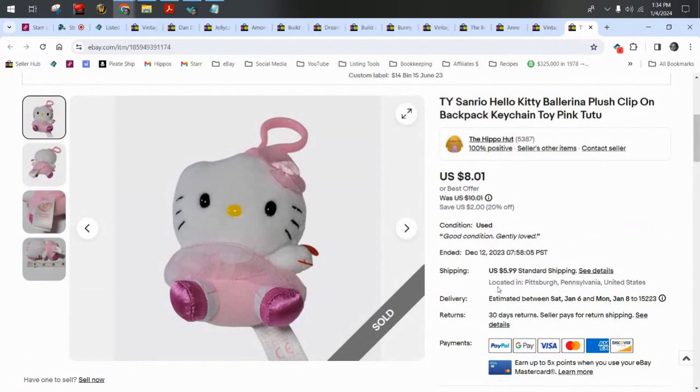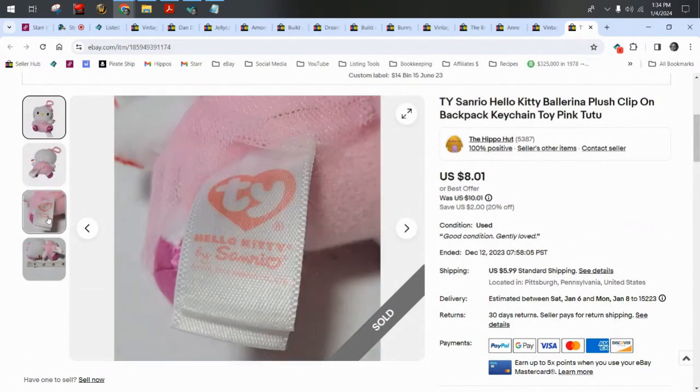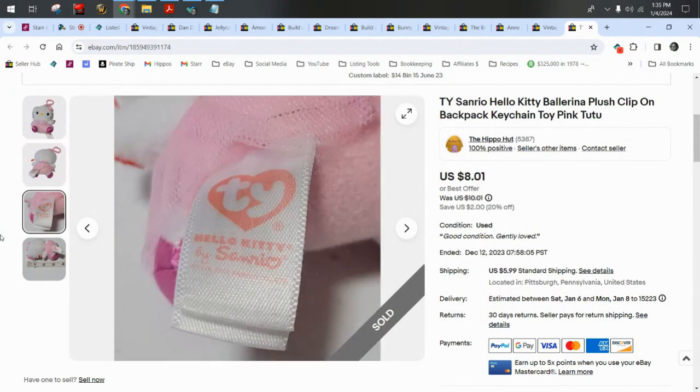We have a TY Sanrio Hello Kitty ballerina clip-on. It sold for $8.01 plus $6 shipping.